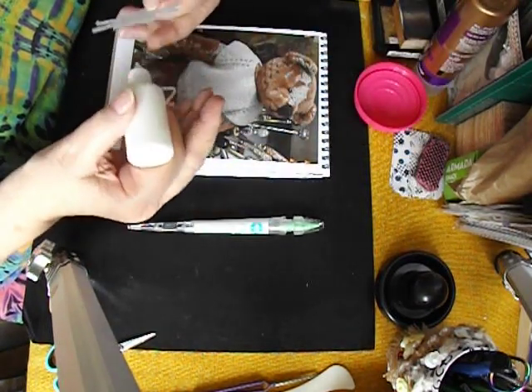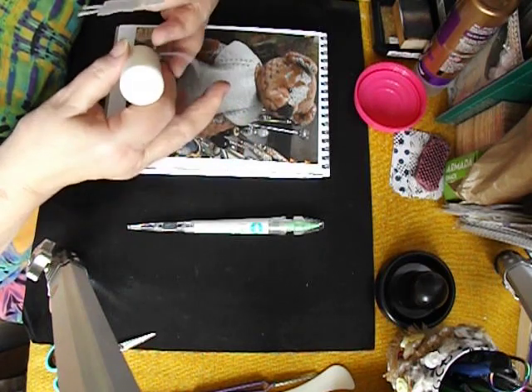I do need to put a little bit of wet glue on this little girl's head because I can't get my tape on.